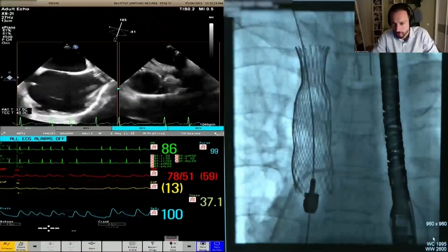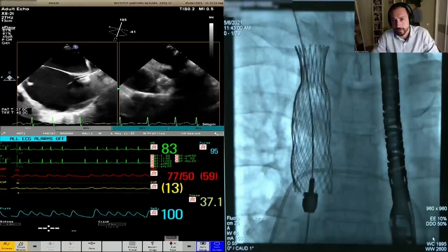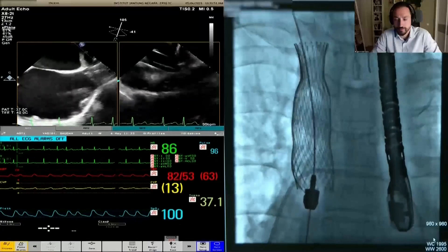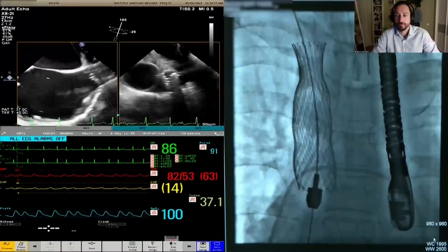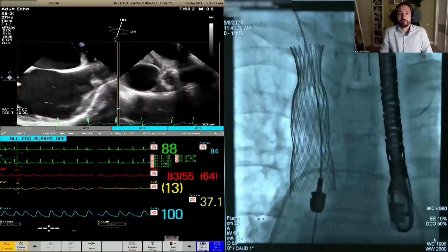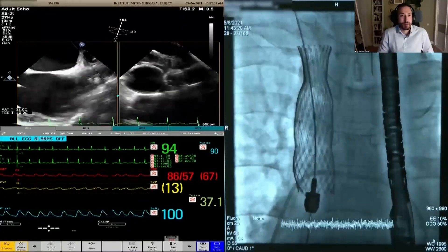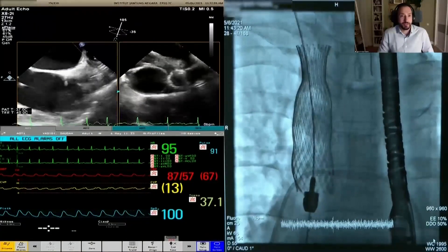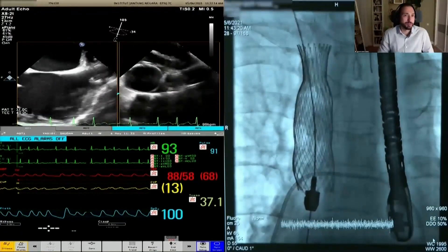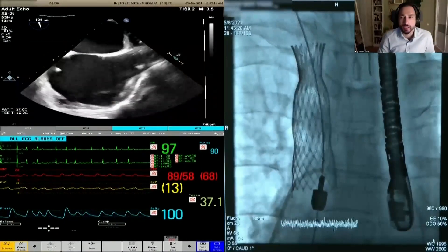The second hook appears already released and a third hook is confirmed. All hooks are sequentially released and the SVC valve is successfully deployed. On TEE, the valve is visible but the leaflets appear slightly high; the operator checks for any paravalvular leak.